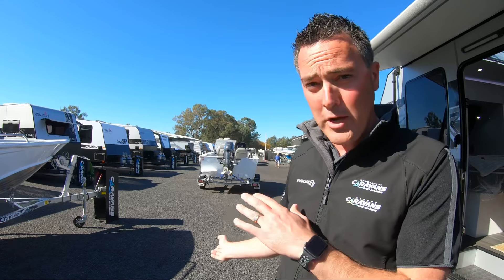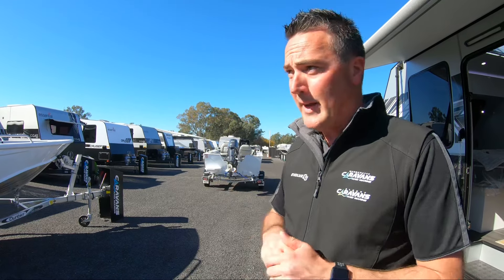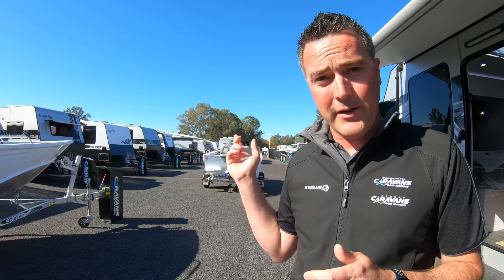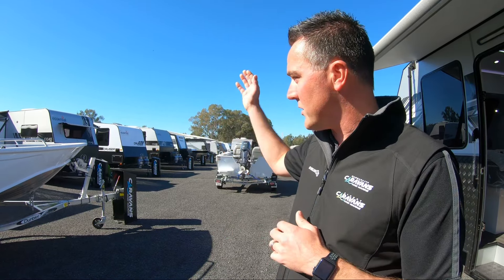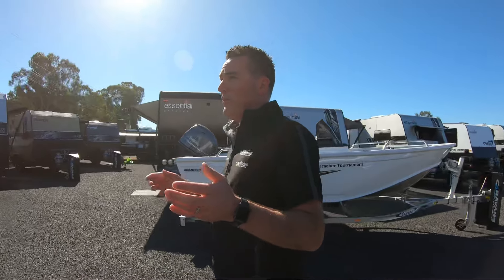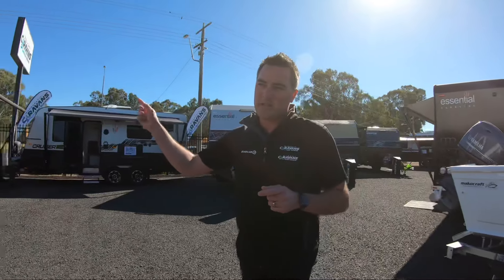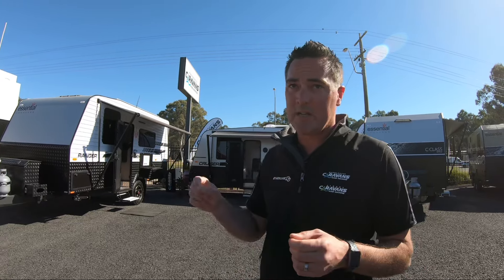Evolve RV — we've got two brand new vans that we've built now that are able to be viewed at the dealership. That is a customer van we're selling on their behalf due to their own personal circumstances — a family van ready for immediate delivery. We've also got probably one of the largest stockings of MY24 Essentials out of any dealership at the moment from what I can see online. C-Class full off-road couples vans — we've got a 22 foot 10 rear club centre ensuite, slide outs on display, recliners, and a 21 foot 6 club lounge. We've also got the new addition to the Essential range, the Ranger, in a couple of different floor plans — family and couples, single axle and tandem.